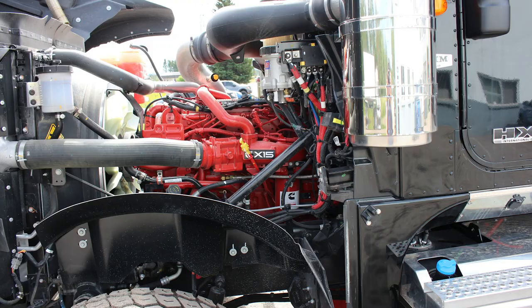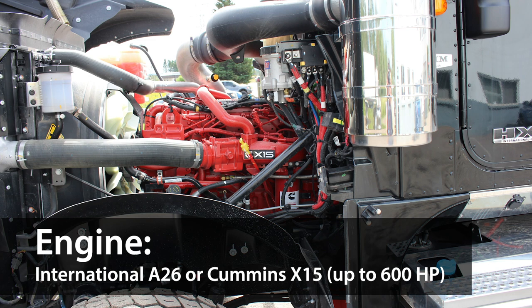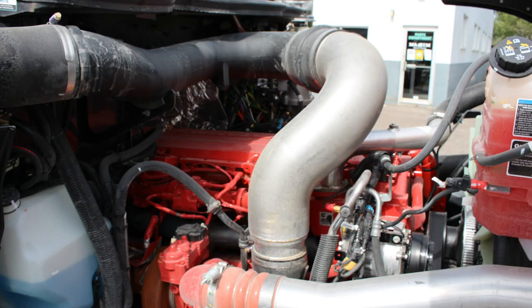Looking under the hood, it's built with the proven 13-liter fuel efficient International A26 engine, or a Cummins 15X, like this one here, which can produce up to a whopping 600 horsepower and up to 2,000 pounds of torque. It's built with an Eaton Fuller 18-speed DO transmission with an optional auto transmission.